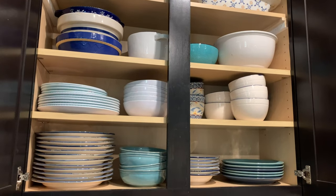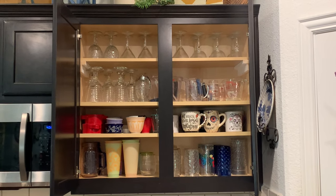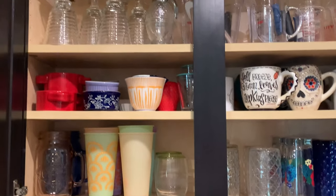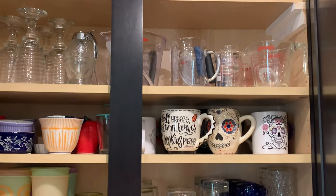I added another shelf to my glasses cabinet and it was perfect. Now I had a special place for mugs, and all of the wine glasses had their own space. Perfect.